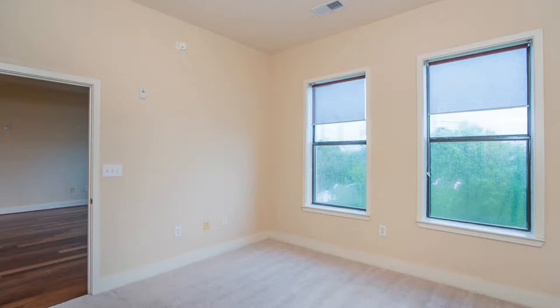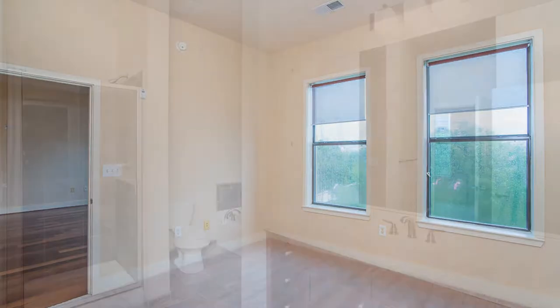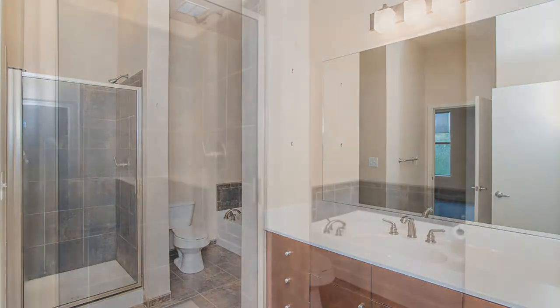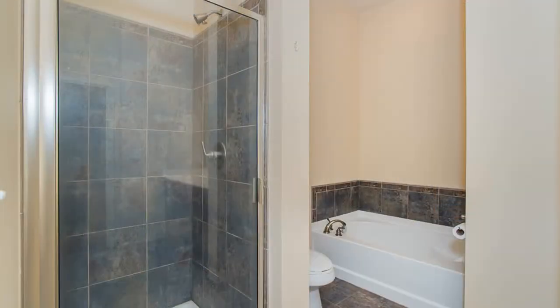The bedroom comes with plush carpeting and large windows that stream in plenty of natural light. The bathroom hosts a mirrored vanity with oodles of storage, a separate shower, and a soaking tub.